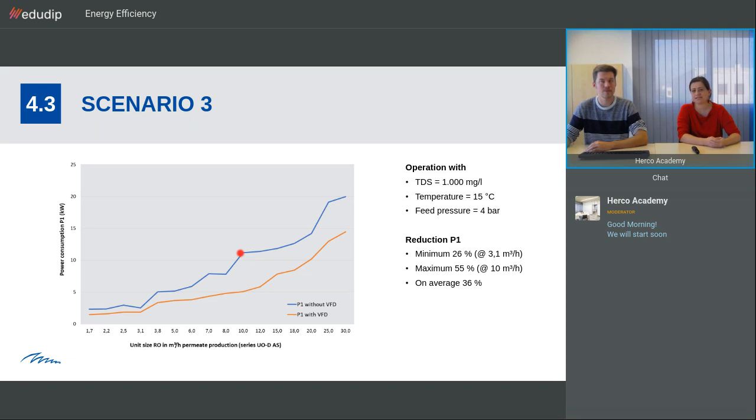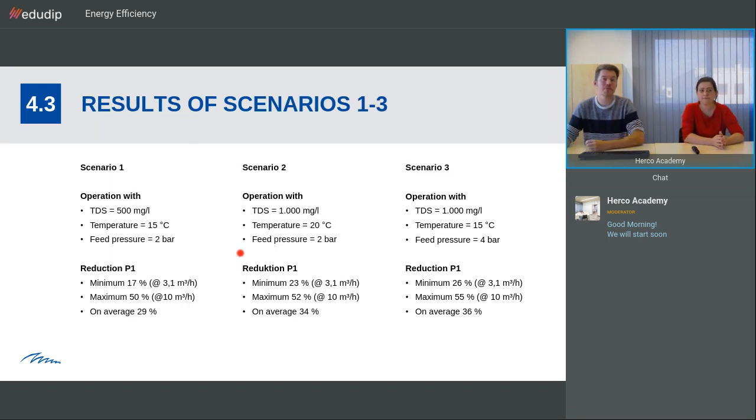The degree of reduction depends on how much reserve capacity the normal pump has. If the operation point is already at the maximum the pump can do with little reserve capacity, there won't be much reduction in power use with a variable frequency drive. But if the pump for the 10 m³/h plant is generously sized with quite a lot of reserve capacity, you can really see a big advantage in adjusting with a variable frequency drive. In Scenario 1 with TDS 500 mg/L, the minimum power reduction is 17% and maximum is 50%, averaging 29%. Scenario 2 at 20°C gives a minimum of 20% and maximum of 52%, averaging 34%. Scenario 3 averages 36%. Combining all three scenarios gives even greater savings.